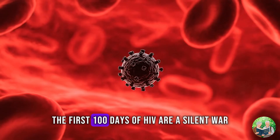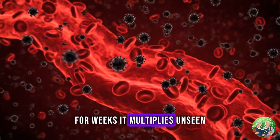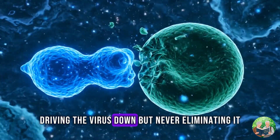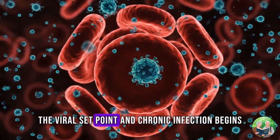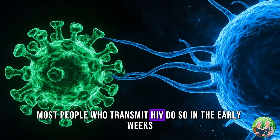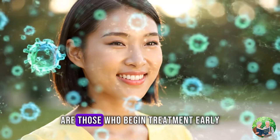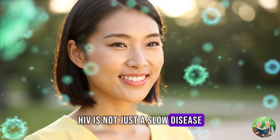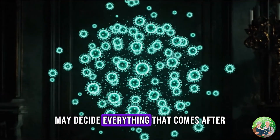Final words. The first 100 days of HIV are a silent war. From the moment of exposure, HIV spreads like wildfire — for weeks it multiplies unseen, reaching levels higher than at any other time in the infection. Then the immune system fights back, driving the virus down but never eliminating it. By the end of 100 days, the virus has found its balance — the viral set point — and chronic infection begins. This is why testing is essential. This is why awareness matters. Most people who transmit HIV do so in the early weeks, when they don't even know they're infected. And most people who survive and thrive with HIV today are those who begin treatment early, before the virus has caused permanent damage. HIV is not just a slow disease — it is a fast, silent invasion followed by years of hidden conflict. And the story of those first 100 days may decide everything that comes after.